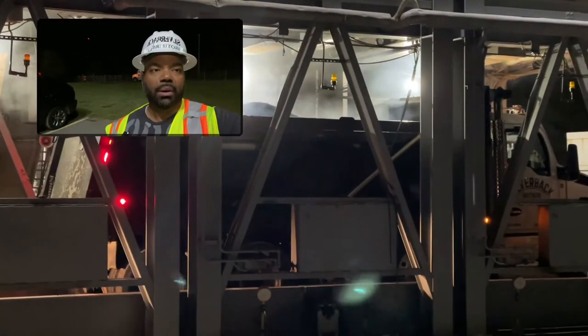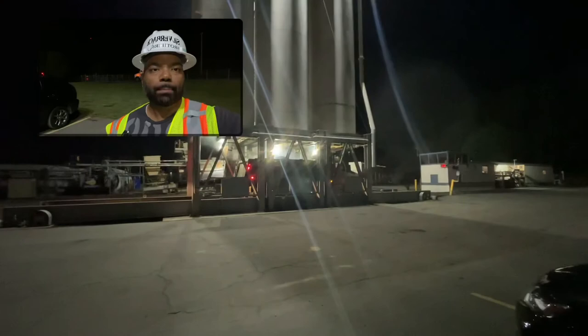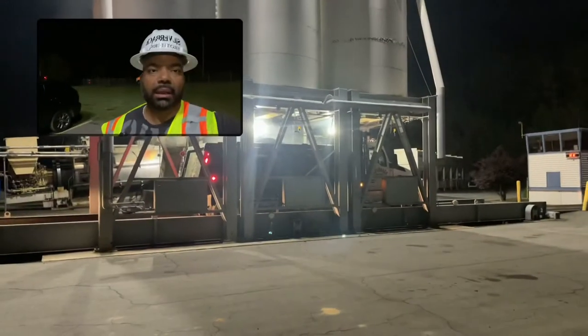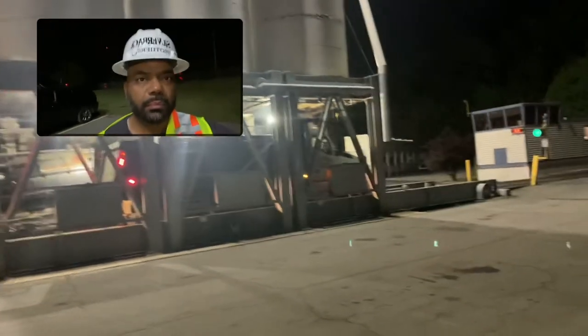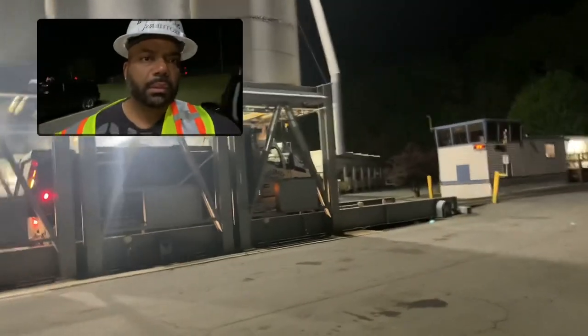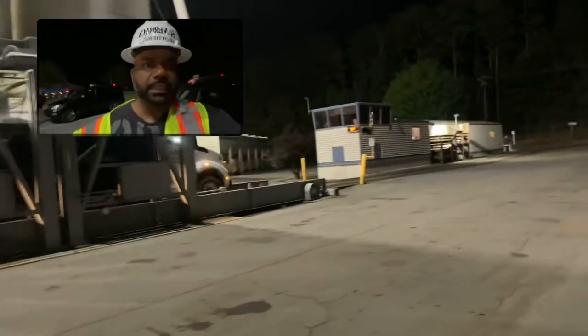The truck got completely loaded with all the asphalt. Let's look at the plant here — we'll walk around a little bit. You can see the truck is leaving out now.